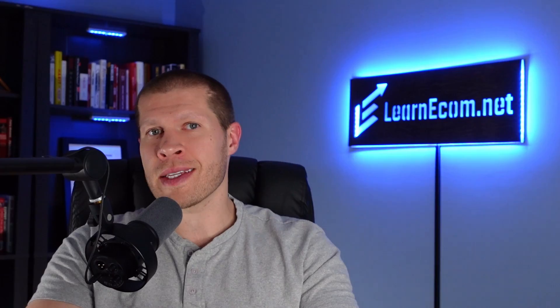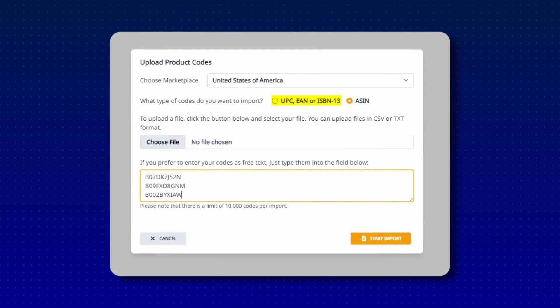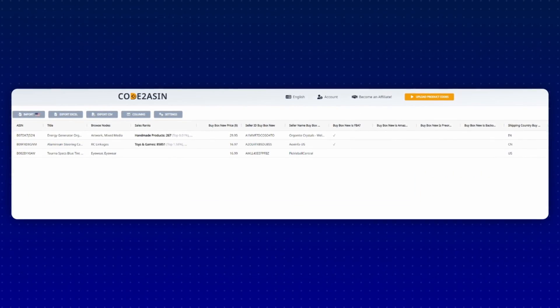If, for instance, you're trying to scale a private label brand or launch a new product — with CodeToASIN, you can quickly dig up details about any product on Amazon. And if you already have a long list of product codes from your supplier, whether it's an ASIN, a UPC, an EIN, or an ISBN, no problem. Just import that list and watch it give you back all the relevant product information that you need for those.